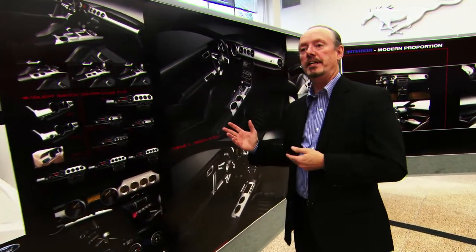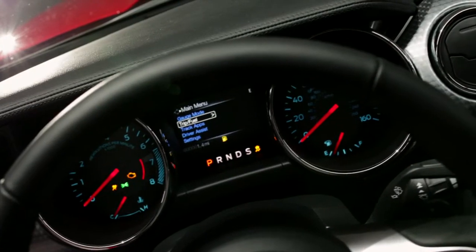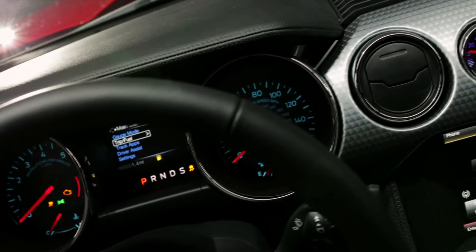We ended up with two themes that we kind of zeroed in on fairly quickly. One of them I would consider a more evolutionary theme, and the second theme I would consider to be more revolutionary. We were able to get a great blend of the two interior themes that we had and end up with one really great theme.